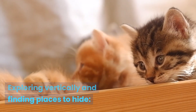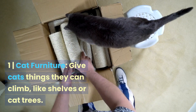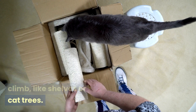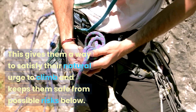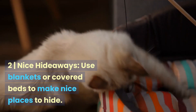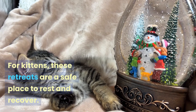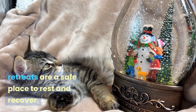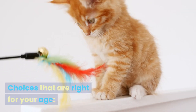Exploring vertically and finding places to hide. Give cats things they can climb, like shelves or cat trees. This gives them a way to satisfy their natural urge to climb and keeps them safe from possible risks below. Use blankets or covered beds to make nice places to hide. For kittens, these retreats are a safe place to rest and recover.